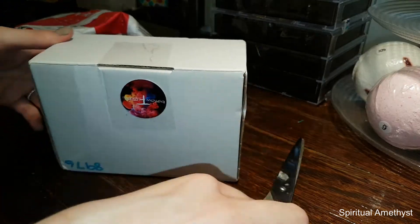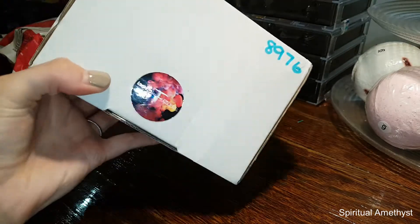Oh it smells so good already. There's a cute little sticker on there.